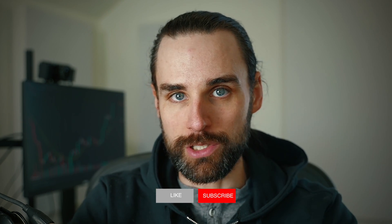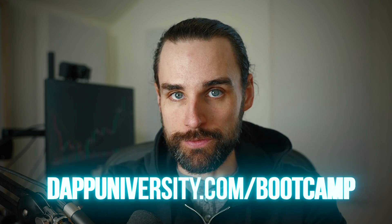If you're new around here, I'm Gregory, and on this channel I turn you into a blockchain master. If that's something you're interested in, smash that like button and subscribe. And if you want to get the coding skills you need to make money with flash loans, I can show you how to become a blockchain master step by step over at dapdiversity.com/bootcamp.